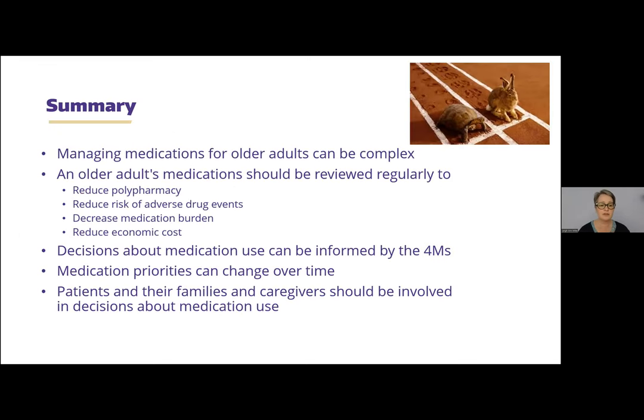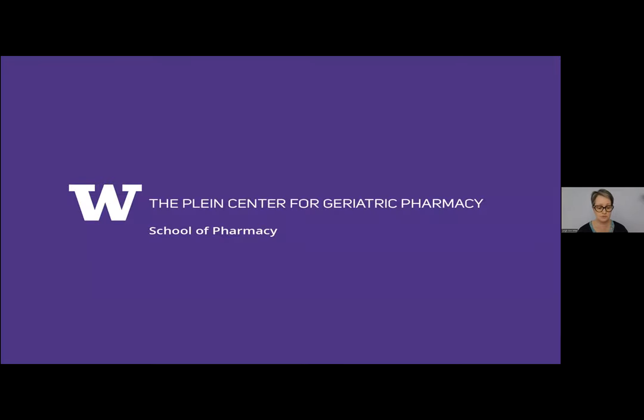In summary: we want to be careful about medications — they need to be reviewed regularly. You can use the Four M's to inform choices about medications, and medication priorities can change over time. Patients and their families should be involved in decision making about medication use.